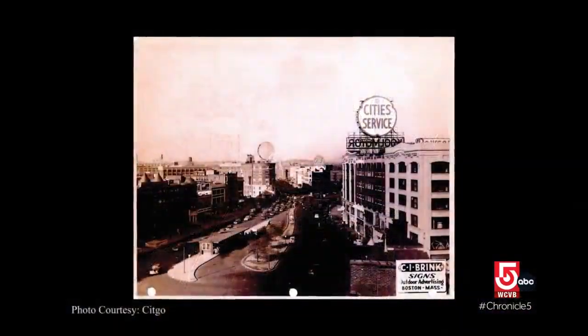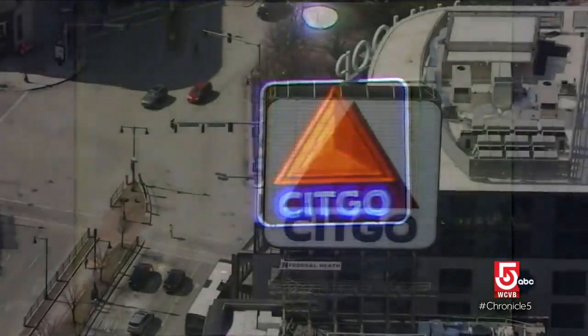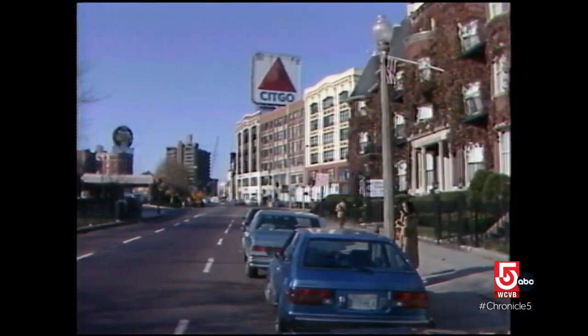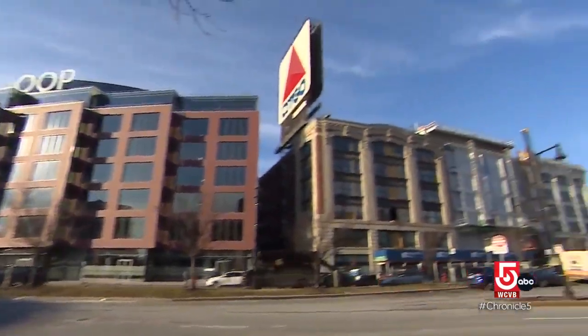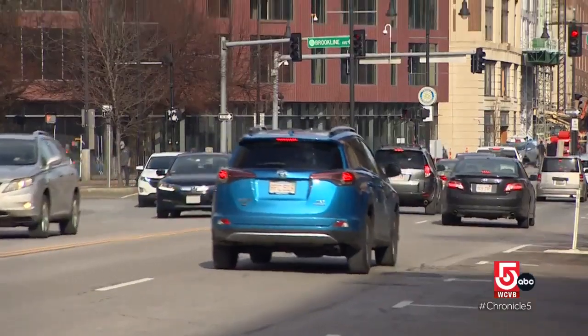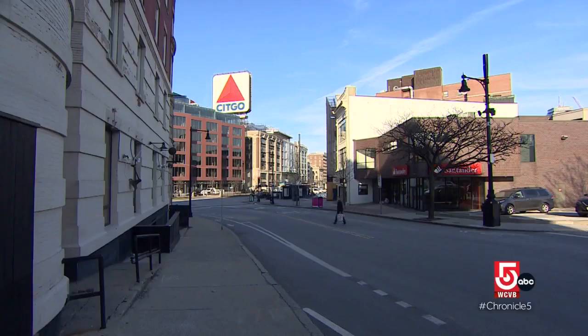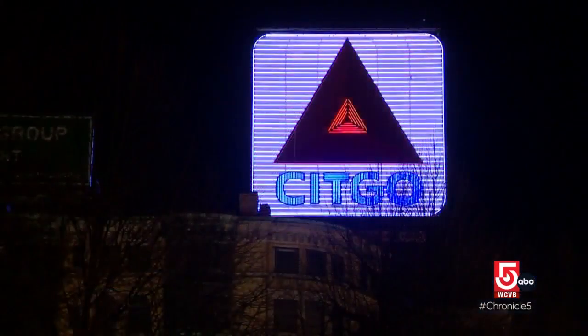That history started in 1940 when the refining company was known as Cities Service. In 1965, they changed the brand to Citco — a catchier name — and changed the sign from circular to square. Since then, the sign has survived an energy crisis blackout, a threat of removal, and a fire. Now it faces a new challenge: a brand new, taller building next door that slightly obstructs the view from ground level. Citco says they are committed to working with city officials, private developers, and neighborhood leadership to keep the sign there.